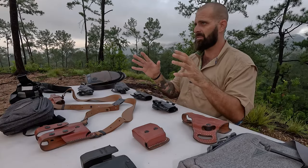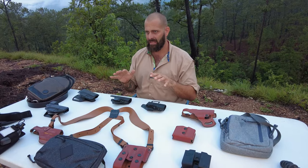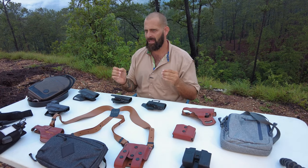Hey guys, Greg here, Bone Tactical. This is going to be the most concise concealed carry video that's ever been put out there on YouTube. This will discuss the best carry options from the best brands you need for concealed carry, focusing specifically on holsters and bags, all designed from the top gear companies out there specifically for concealed carry.